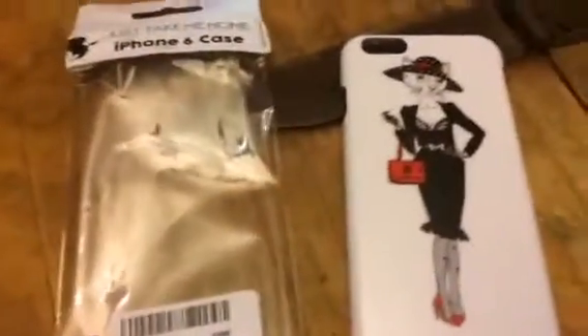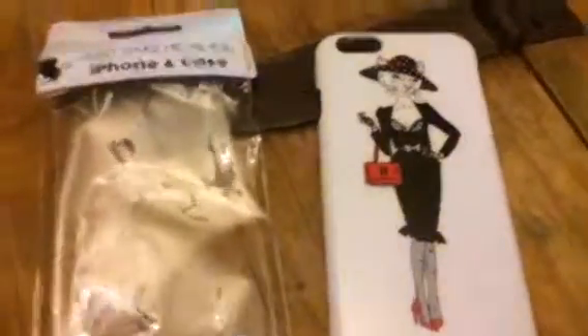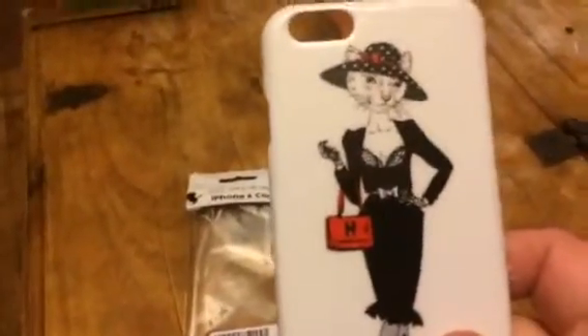Hi everybody, this is Bethany from Suit Sakes Diva. Today I'm reviewing this iPhone 6 case from Just Take Me Home. As you can see it's a little kitten lady here. It's a white case with that graphic on the back.